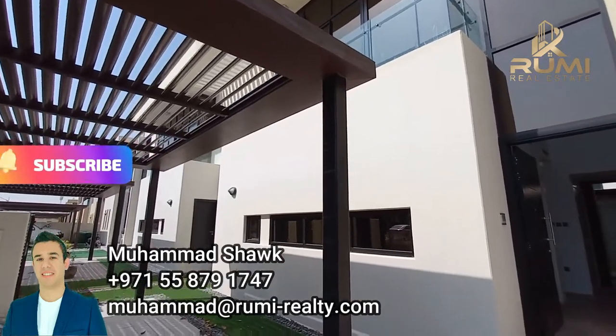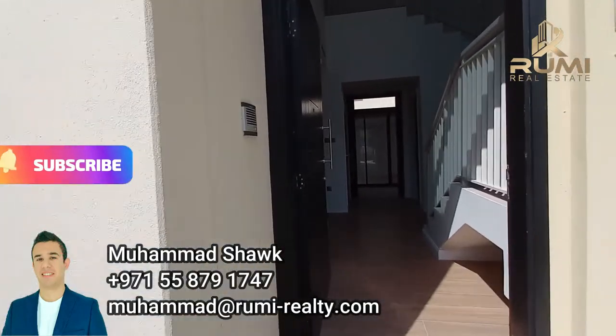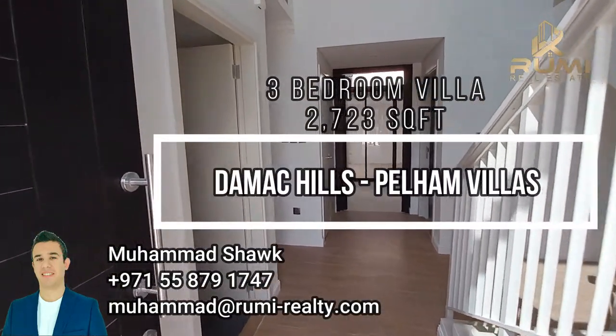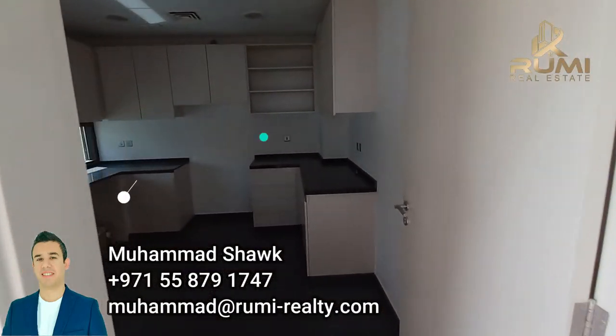Hello and welcome. Good morning, beautiful morning today in the Mack Hills. We are in Pelham, this beautiful villa that has been upgraded recently and is for sale.